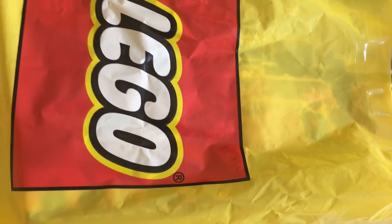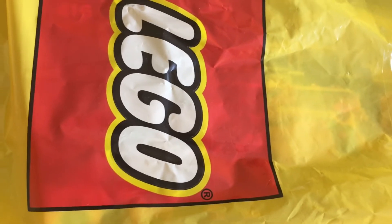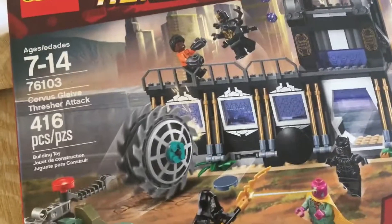Hello, it's Jack the Lego Bastard here, and today I just wanted to make a quick video to show you another Lego haul I got. The first set is the Corvus Blade Thrusher Attack. This is a very awesome set — I finally got it.